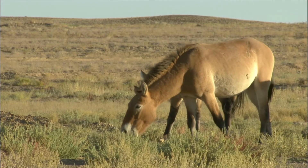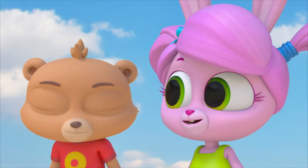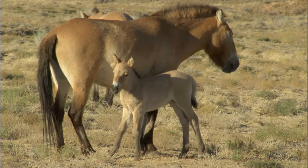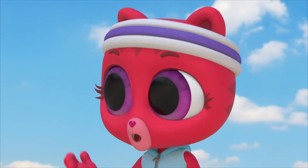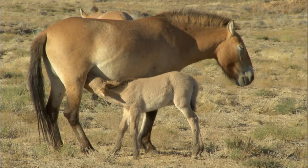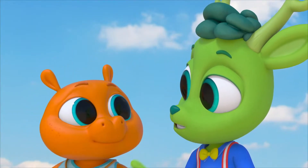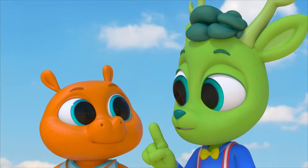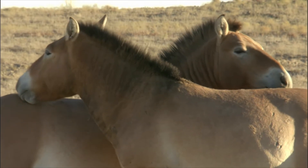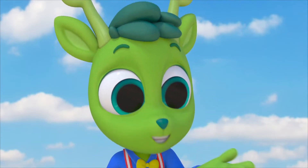They don't seem to have a problem finding food. There's a whole steppe's worth of grass for them to eat. Hey, there's a little one! A young horse like that is called a foal. Foals have a hard time eating grass, so they drink milk from their mothers instead. Horses make milk? Horses are mammals, and all mammal mothers make milk for their young. I think they're grooming each other — it's how they keep themselves clean and keep their coats in good shape.